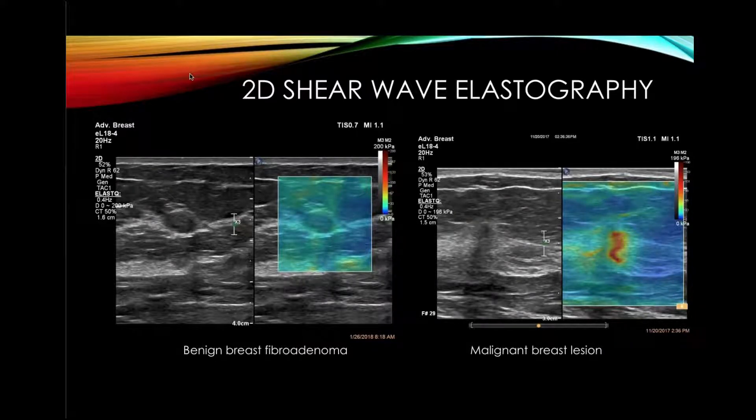On the EPIQ system, we always had strain elastography, but now with this new probe we have the addition of 2D shear wave elastography. An example on the left shows a benign fibroadenoma with a scale in kilopascals — this lesion is about 20 to 25 kilopascals, in the normal range, confirmed as benign fibroadenoma at biopsy. The lesion on the right shows red and yellow areas with a rating of approximately 100 kilopascals, corresponding to an invasive ductal cancer.